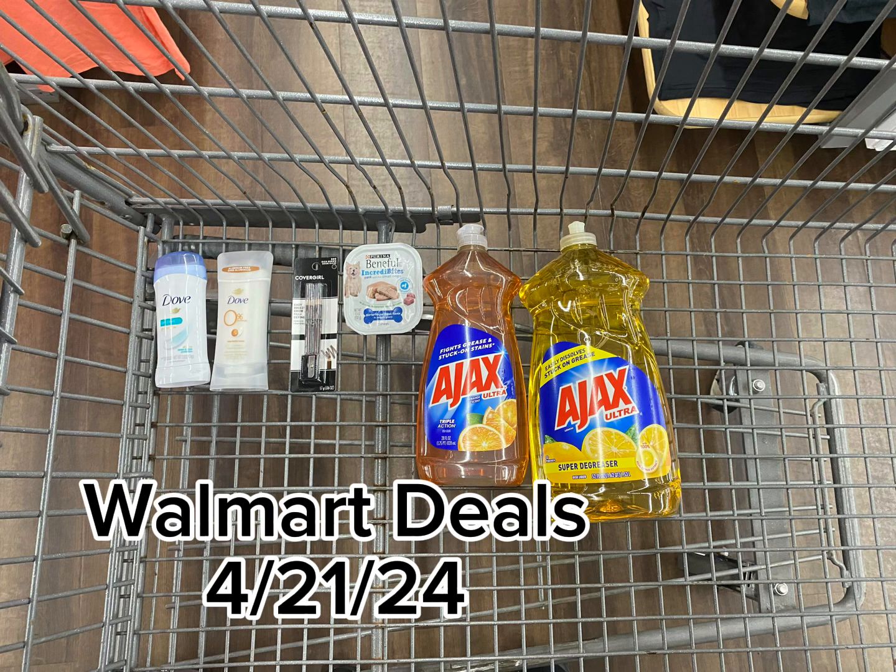We're going to start here with the Ajax dish liquid. I got the 52 ounce for $3.97. Got back 450 kicks from Shopkick, which is $1.80. Also, I'll be getting back 55 cents from Brand Club, making it $1.62.